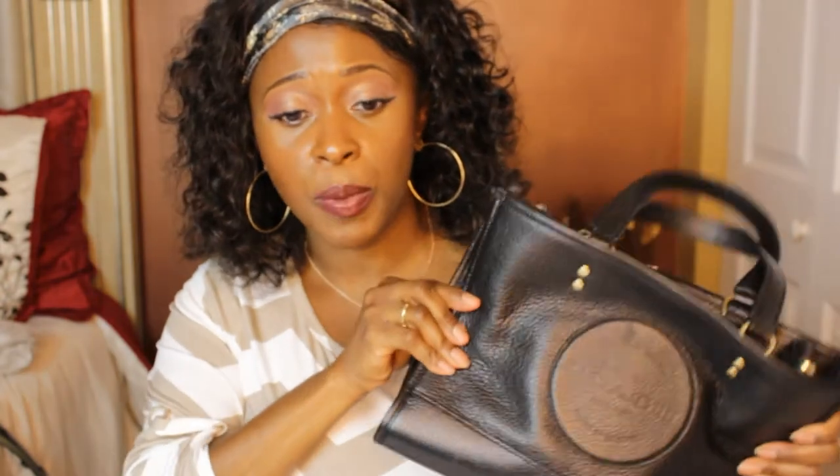If you guys love Coach like me, go hit up the Coach Outlet online at coachoutlet.com and get yourself something nice. Or if you want to get somebody a Christmas present without spending so much money, now's the time to check out what they've got on sale. That is my Coach bag unboxing — I hope you guys enjoyed it. Let me know what you thought about my bags in the comment section. Thanks for watching and I'll see you next time! Look at my bag honey, I can't wait to use this!